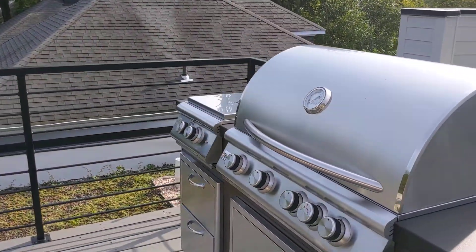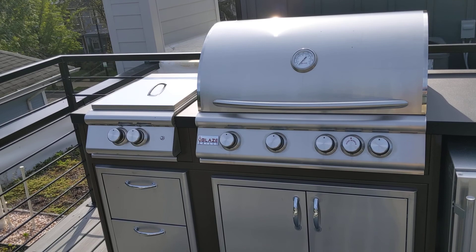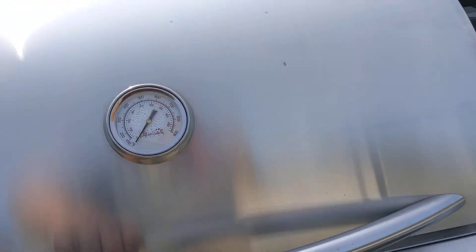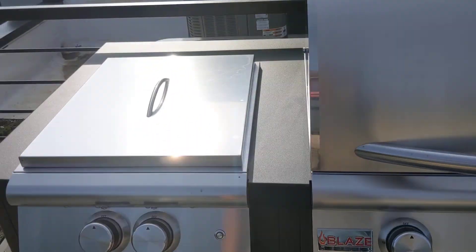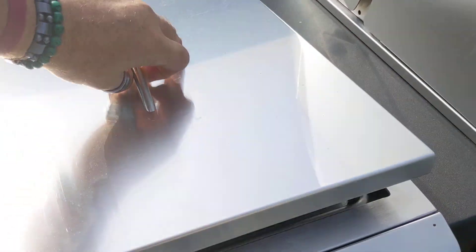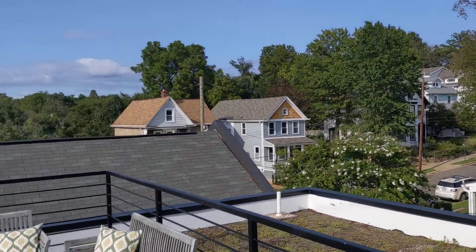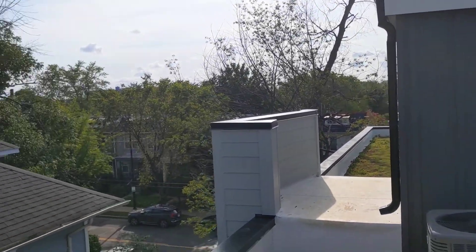Here's where the AC units are, so this is probably the less desirable side — that's why they put the sitting area over there. But look at this grill that comes with the unit: a grill and refrigerator, a professional-grade grill, very very nice. And a little sitting area as well, with a pretty awesome view from here.